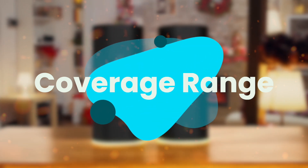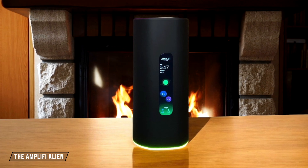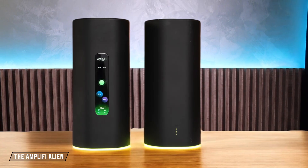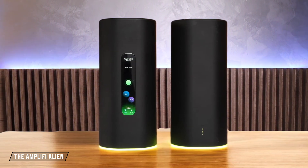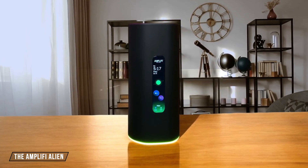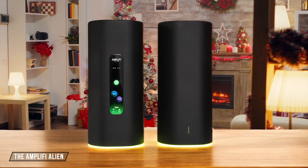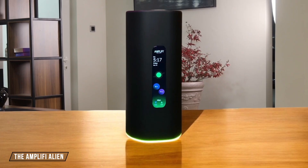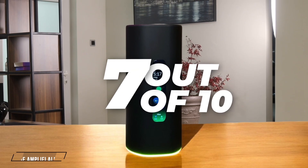First, we are going to compare them on the coverage range category, which has a multiplier of two. Starting with the Amplify Alien, this router boasts a futuristic design and promises up to 3,000 square feet of coverage with a single unit. However, in my tests, it didn't quite match the coverage of some other high-end routers. It still managed to provide strong signals for streaming 4K HDR video and downloading games, but its coverage was not as extensive as some competitors. I give it a 7 out of 10.